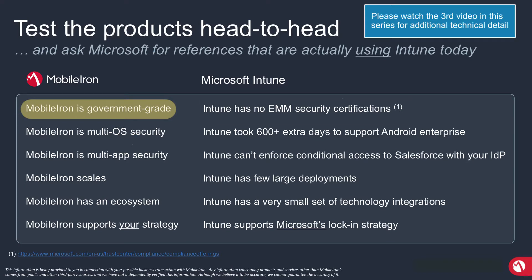Intune has no EMM security certifications — not FIPS 140-2, not common criteria, not FedRAMP. These are some of the core certifications, and they're important because they give you an objective third-party view on the depth and breadth of that product from a security perspective, covering both the software as well as the processes behind it.